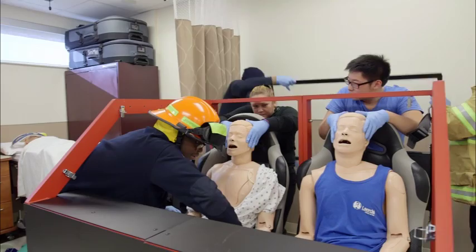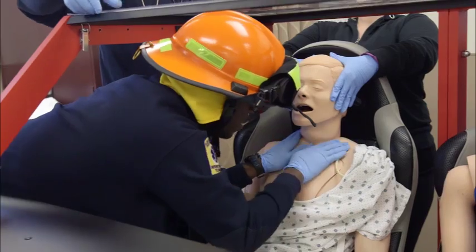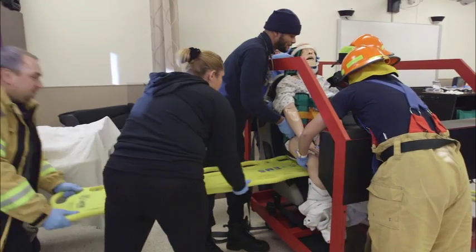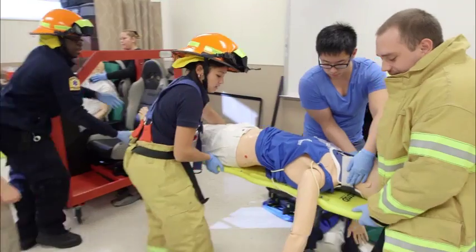The device over there is called the suite extrication device, and essentially what it's used for is to simulate the front end of a vehicle or the cockpit of a vehicle. It allows us, in a very safe environment, to have an idea of the confinement and some of the dangers we might be dealing with in a real situation if we were actually to go into a motor vehicle.